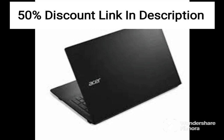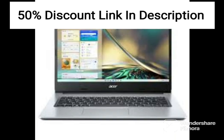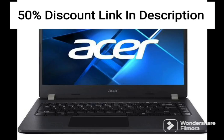The laptop comes with 16GB of RAM, which is more than enough for multitasking and running multiple applications at once. It also includes a 128GB SSD and a 1TB HDD, providing ample storage space for documents, media files, and other data.